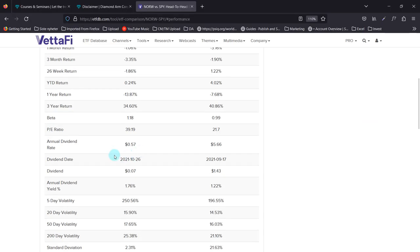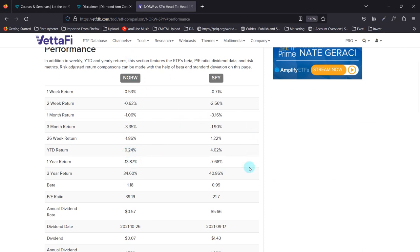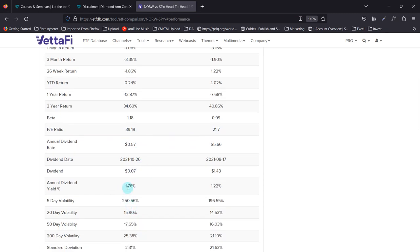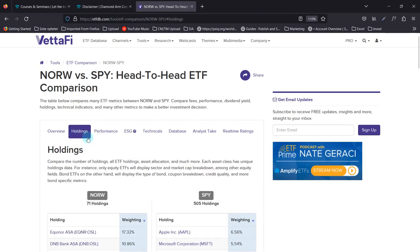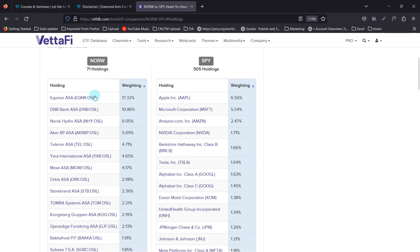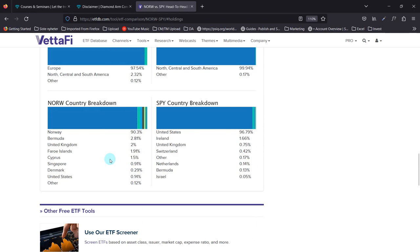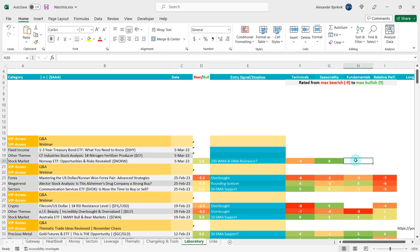Let's look at fundamentals. Year to date, 0.24% for Norway versus 4% for America — so America is definitively outperforming Norway. The beta for Norway is 1.18 versus 0.99 for America, so there is less volatility in America. The PE is 39 in Norway versus 21.7, so definitively a way higher PE. The yield is 1.76% versus 1.22%, so slightly better yield. Norway has 71 holdings while America has 505. In the sector breakdown, Norway is heavy in energy, minerals, finance, and consumer non-durables, while America has a lot of tech. People who look at fundamentals are not going to be that attracted to the Norwegian stock market ETF, so I give the bears a minus 4 here.